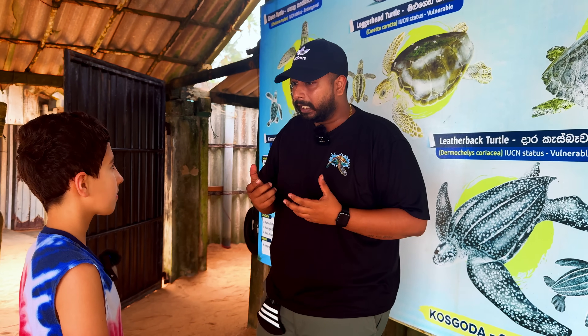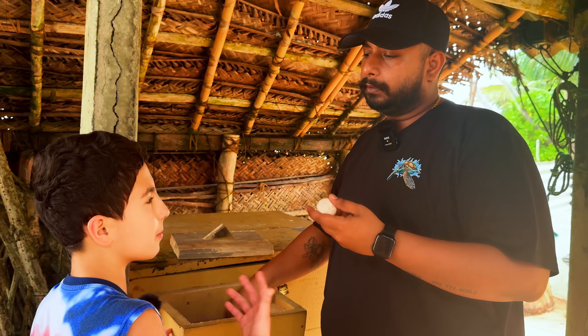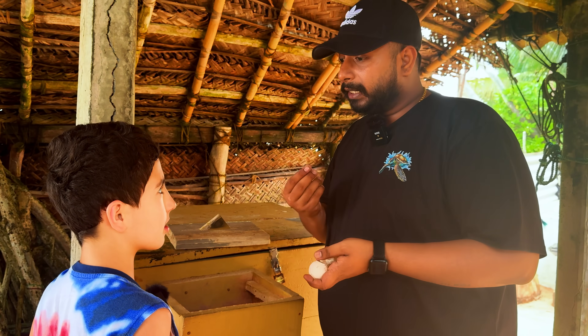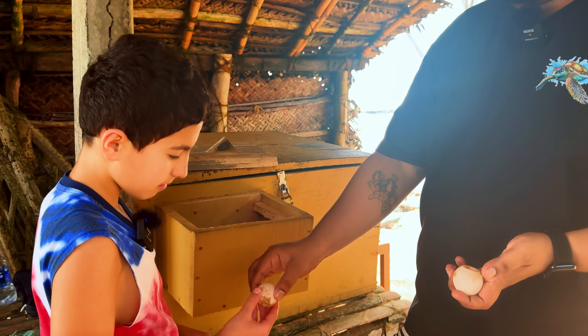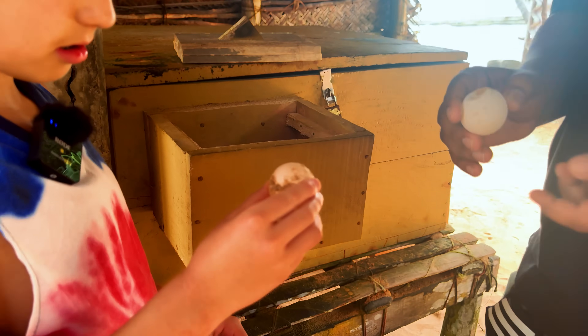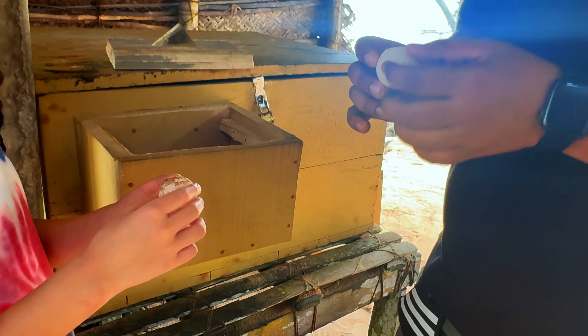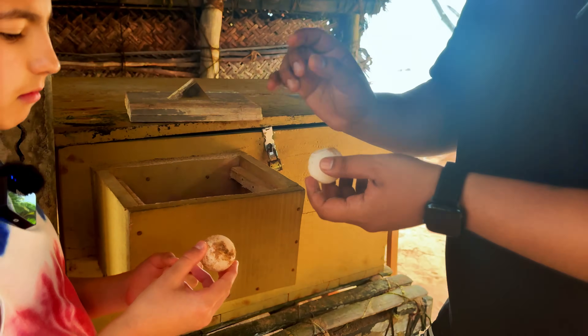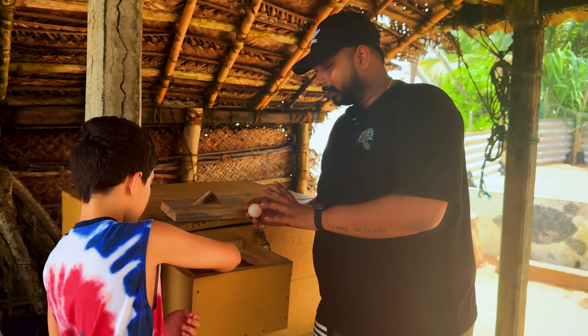Here I'll show you some real turtle eggs. People want to get them because they want to eat them. The eggs are soft — they look like ping pong balls. The reason is these are reptiles: the cellulose layer is very thin and the calcium layer is very thick. These eggs here are not fertile, just for display.